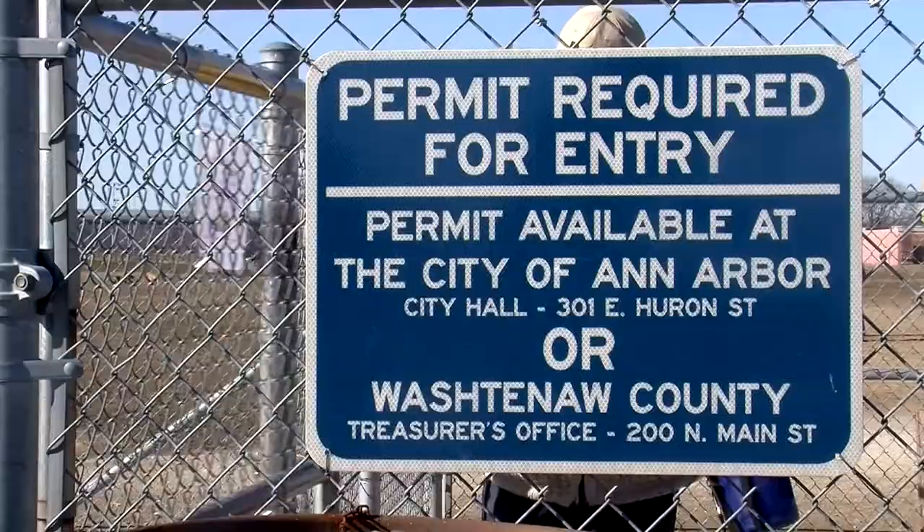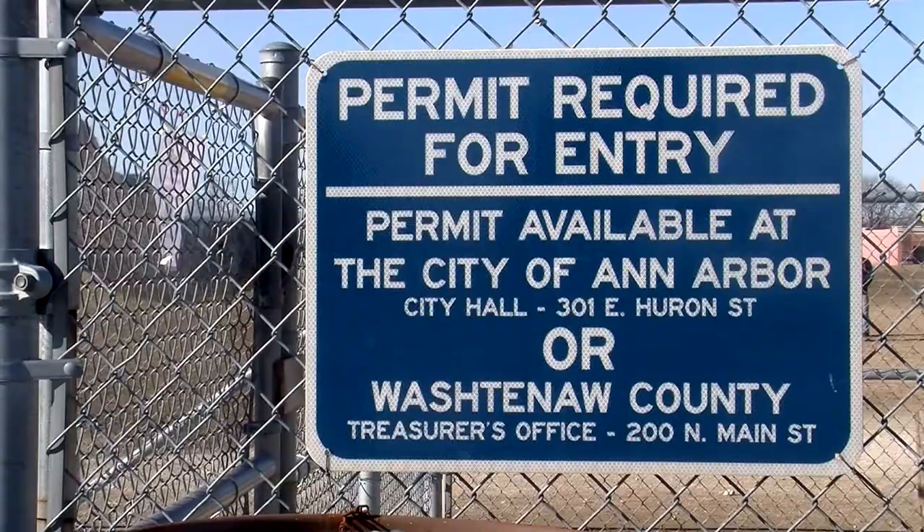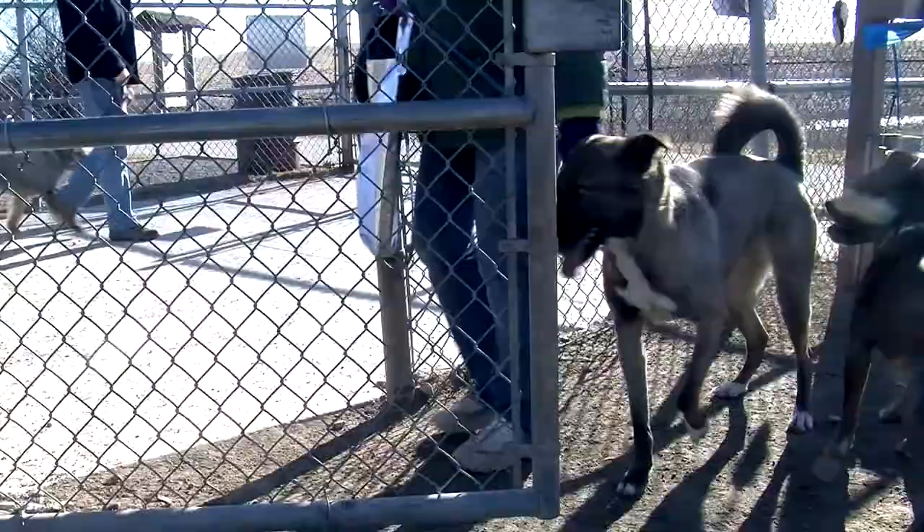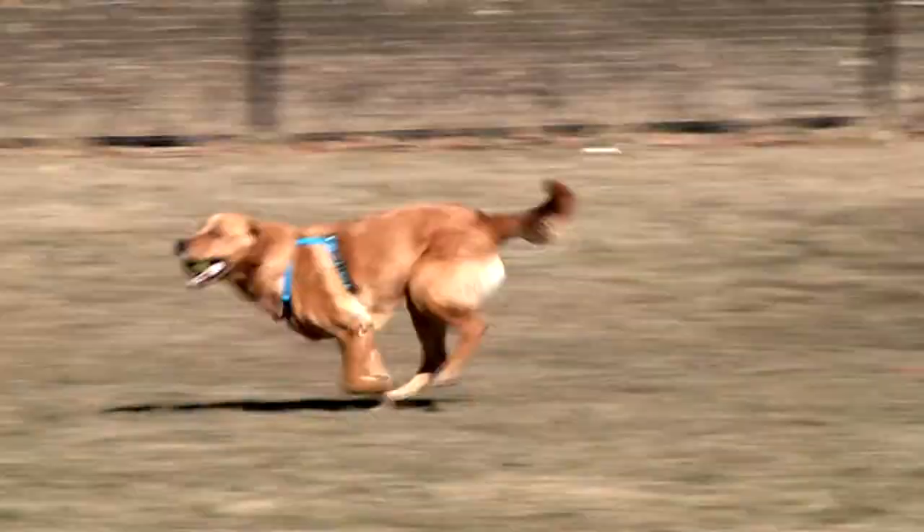If you want access to one of these wonderful parks, you're going to need a dog park pass. For Swift Run, it's going to cost $35. Allston and Broadway can come together at $15, and that leaves All City at $45.